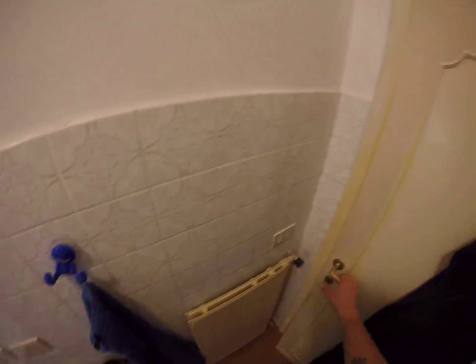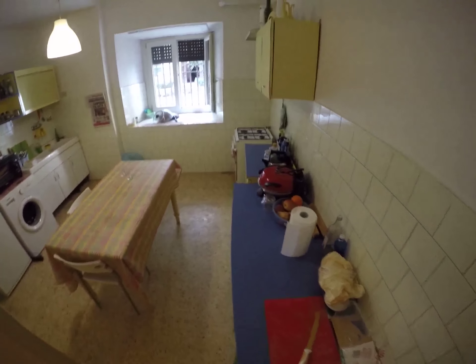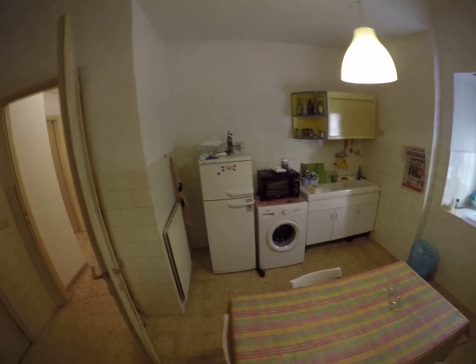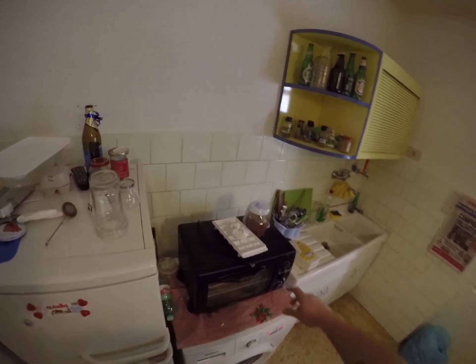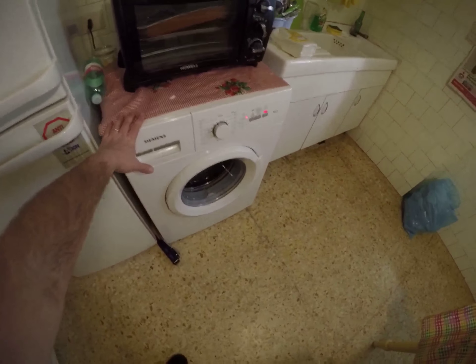And this is the kitchen, all in Italian style. You have two tables, one with chairs, heating, a fridge and freezer, a microwave, and a washing machine that is working — you can see.